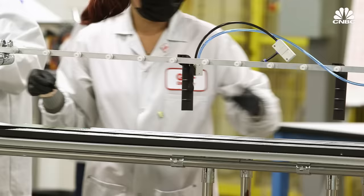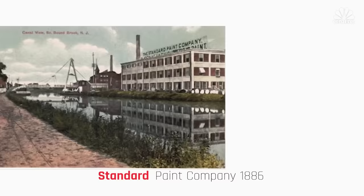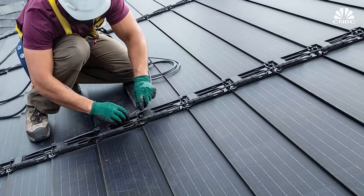Now, GAF Energy is getting into the game. It's a subsidiary of Standard Industries, a global industrial manufacturing business that's been around since the 1800s. We are the world's largest manufacturer of roofing and waterproofing. GAF Energy just released a shingle called Timberline Solar, which won the Best of Innovation Award for smart cities at CES.